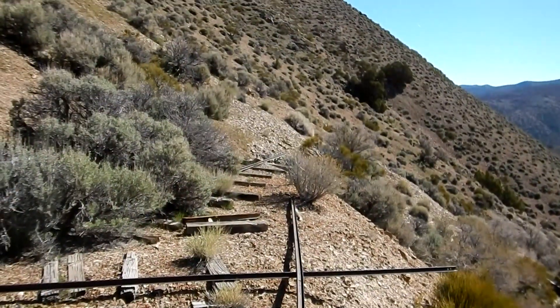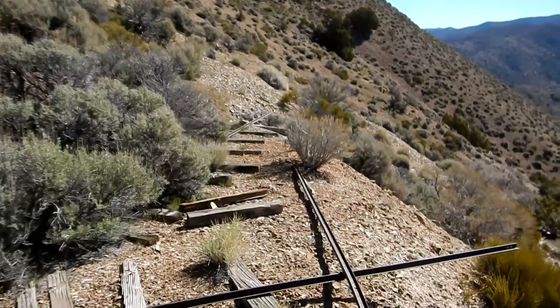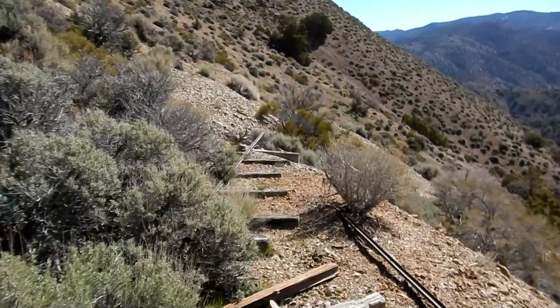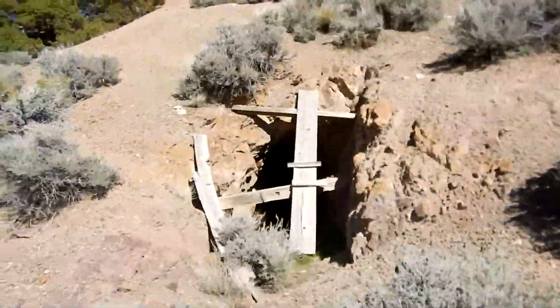There were some tracks that came out of here — they went that way for a little bit. I think they went a couple of directions here. And there's an adit right here at the portal. All right, let's see if I can get in here.